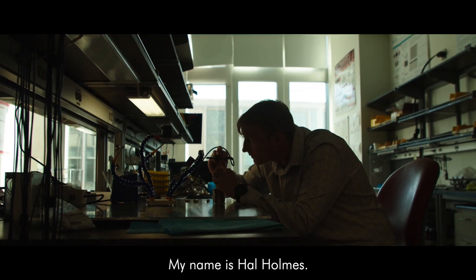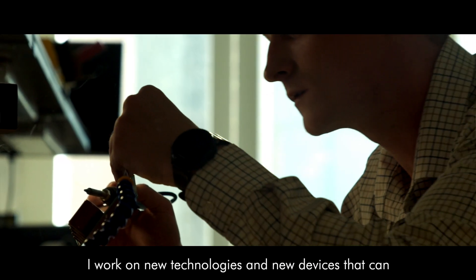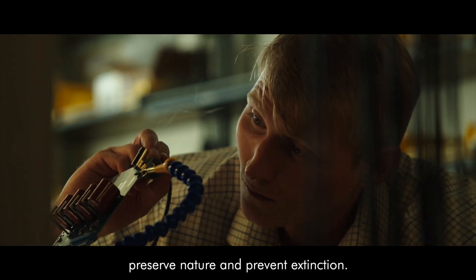My name is Hal Holmes. I work on new technologies and new devices that can preserve nature and prevent extinction.